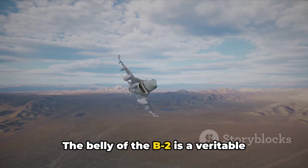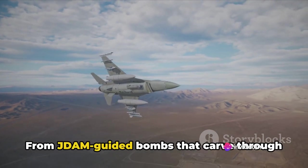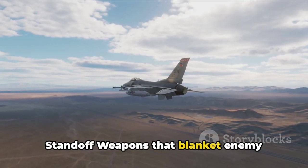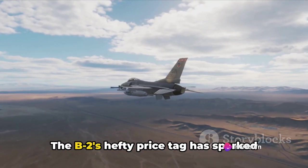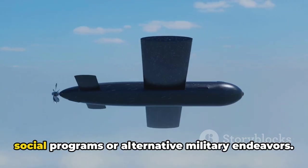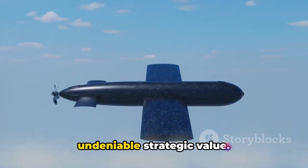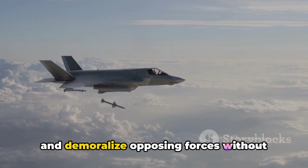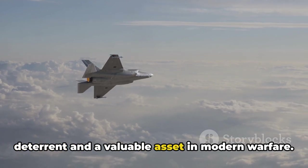The belly of the B-2 is a veritable armory, housing a diverse range of weapons for various tactical scenarios. From JDAM-guided bombs that carve through fortified bunkers to AGM-154C Joint Standoff Weapons that blanket enemy airfields, the B-2's arsenal is as formidable as it is versatile. The B-2's hefty price tag has sparked debate, with critics arguing that the funds could be better directed towards social programs or alternative military endeavors. Supporters, however, point to the B-2's undeniable strategic value — its ability to cripple enemy infrastructure, disrupt command centers, and demoralize opposing forces without risking pilot lives makes it a potent deterrent and a valuable asset in modern warfare.